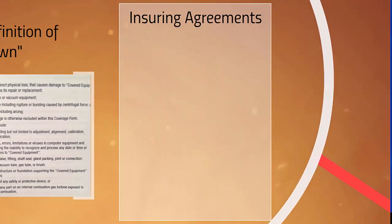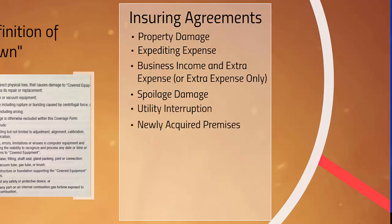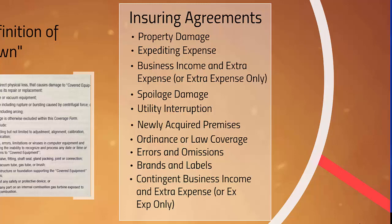Now let's look at the insuring agreements. They are: property damage, expediting expense, business income and extra expense or extra expense only, spoilage damage, utility interruption, newly acquired premises, ordinance or law coverage, errors and omissions, brands and labels, and contingent business income and extra expense.